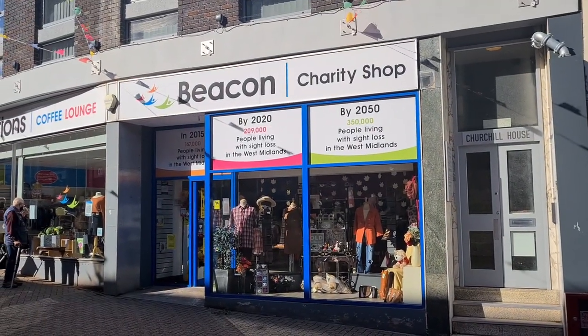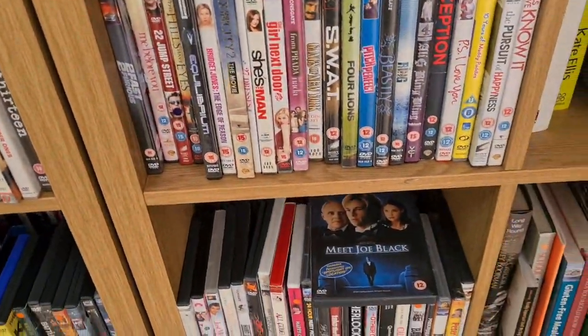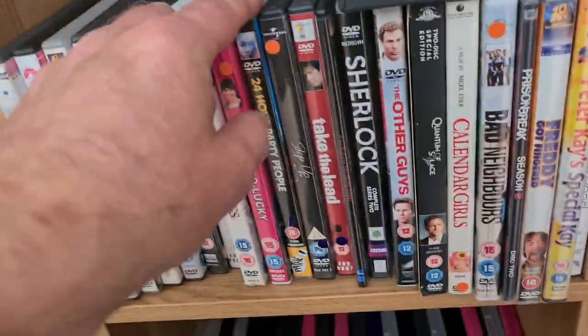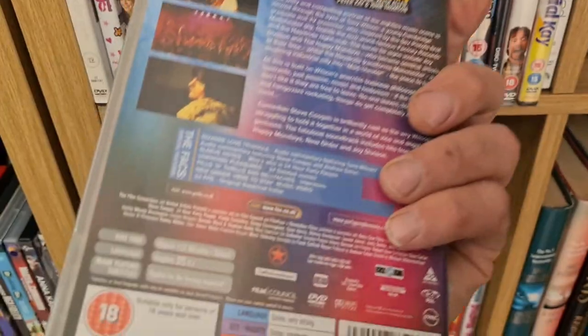Let's take a look in Beacon charity shop. They had 24 Hour Party People — it's a good film with Steve Coogan. No pickups from there though; there wasn't really much I wanted to grab, it was a lot of generic stuff.